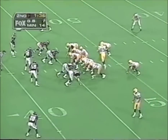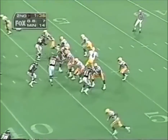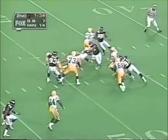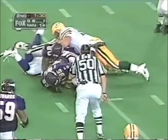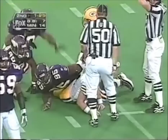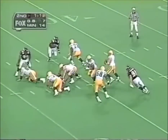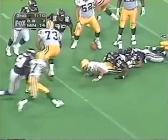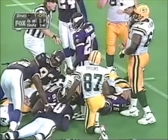Now it's the Packers at the Vikings' 45, no timeouts remaining, a minute 36 left in the first half. Favre sends everybody out, gets pressure, spun around, down he goes. Marty Harrison got him first — he was in the throwing lane. Third and 15, pressure by Harrison. The ball's loose, bouncing around — looks like Green Bay got it back.